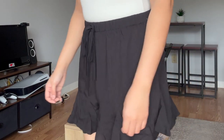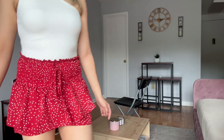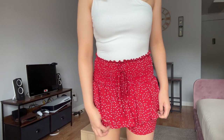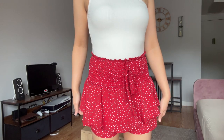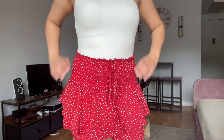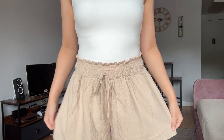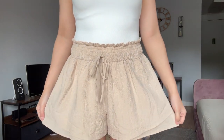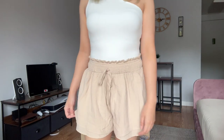I decided to match, so I went ahead and tried on this skirt with the white bodysuit — I think it's cute. Same situation with these light beige shorts. I'm wearing them with these white sandals, but I think I'm going to change to the gladiators that I bought from Temu.